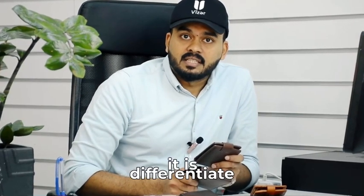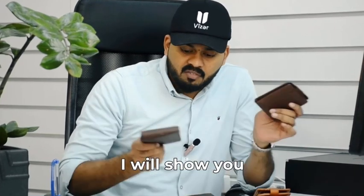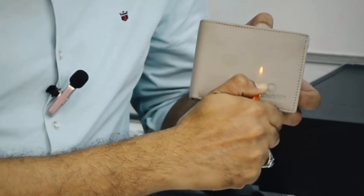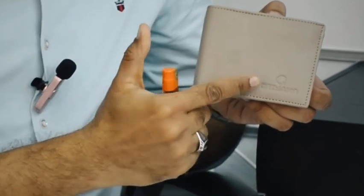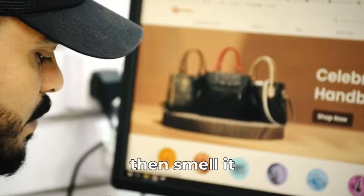I will show you — just do a flame test like this, slowly. Then just rub it; the skin won't come out. Then smell it.